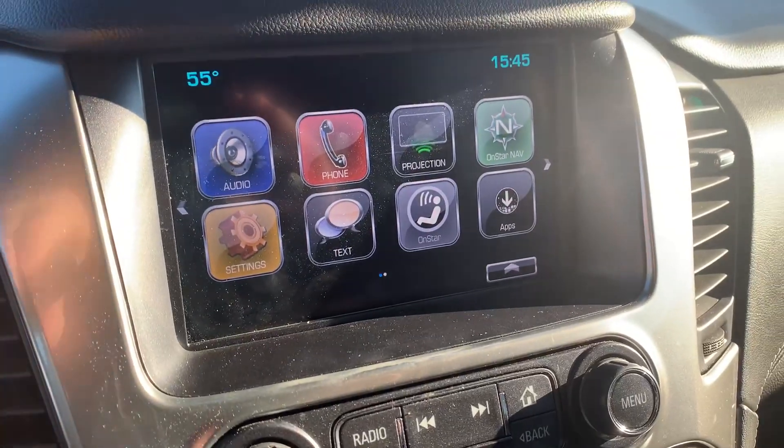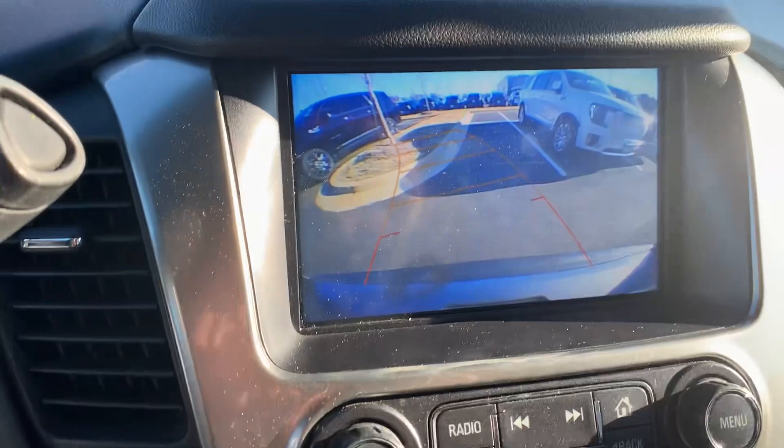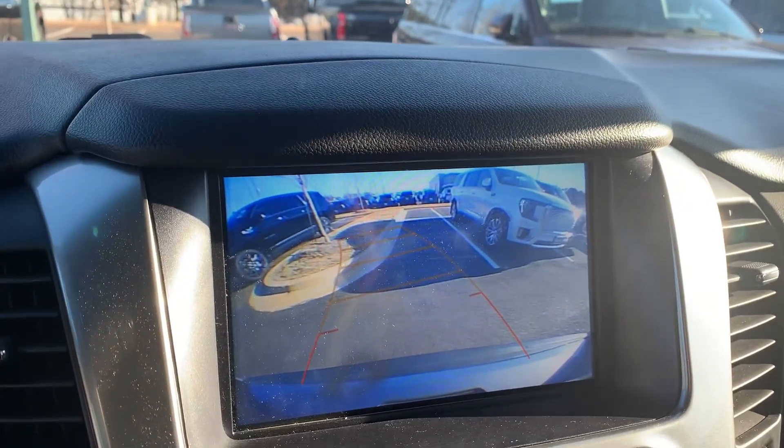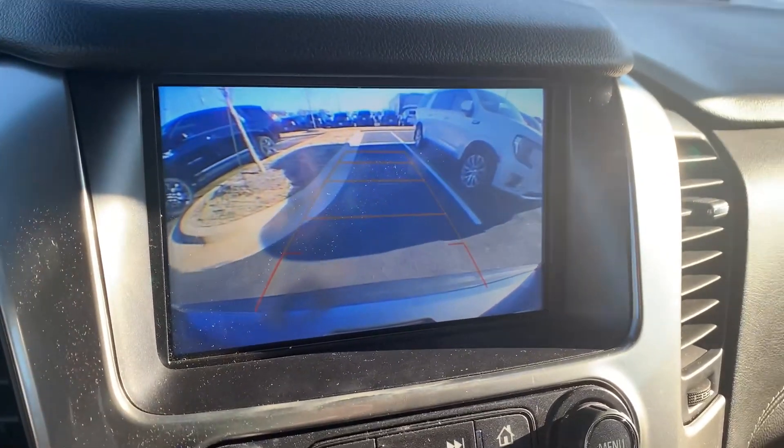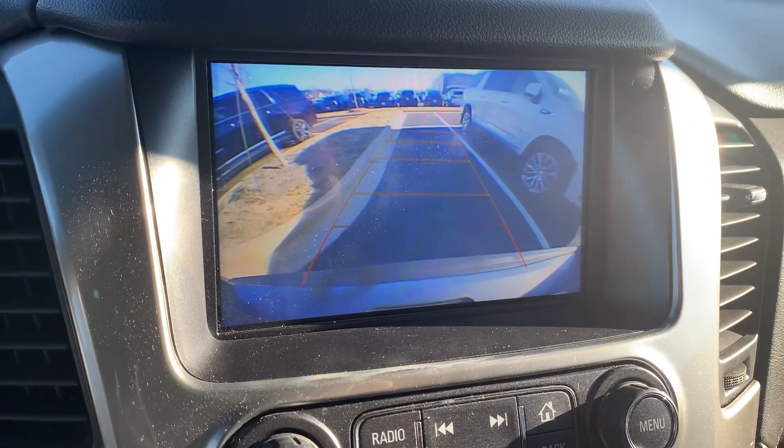Let's check the rear view camera. All works. Very nice.